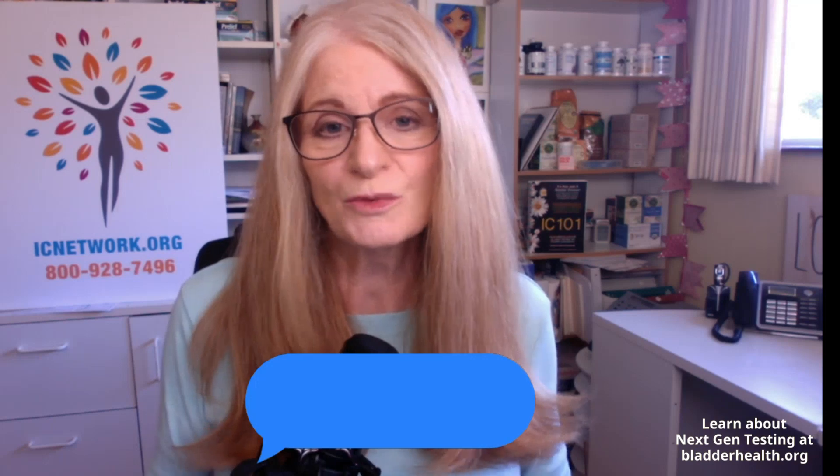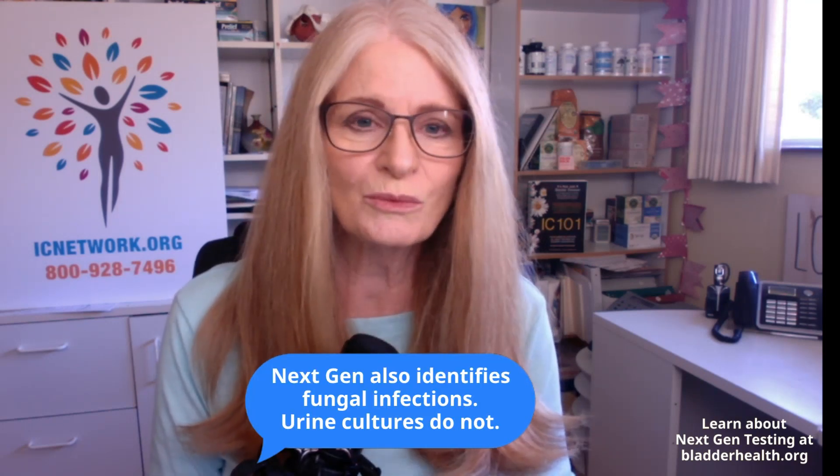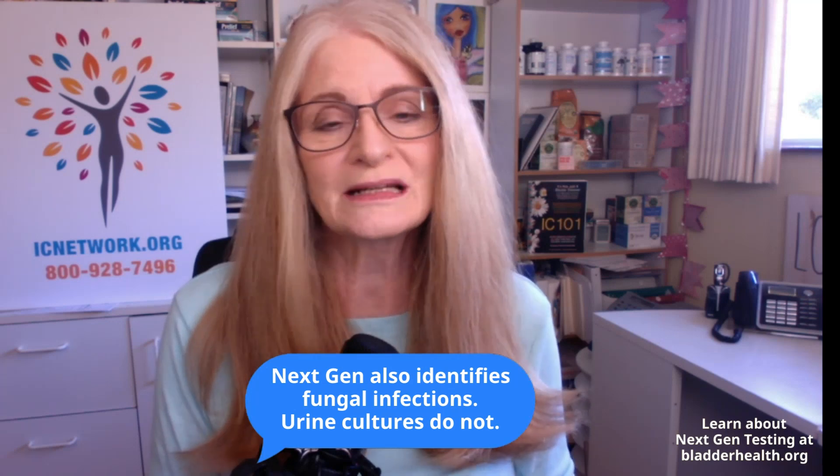Why does fungus matter? Because we've now identified that some patients actually have a fungal infection rather than a bacterial infection in their bladder. And of course, urine cultures don't test for fungus.